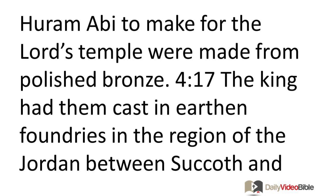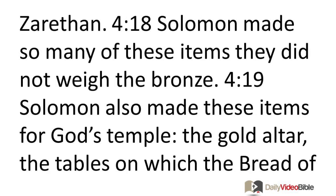The king had them cast in earthen foundries in the region of the Jordan between Succoth and Zarethan. Solomon made so many of these items they did not weigh the bronze.